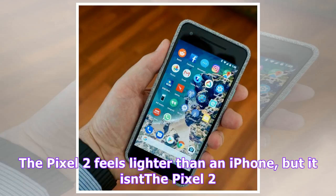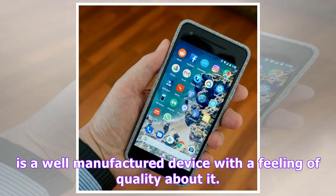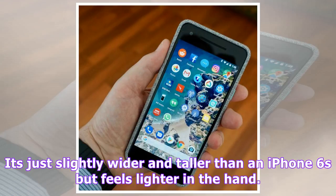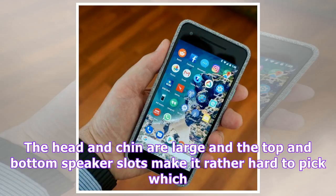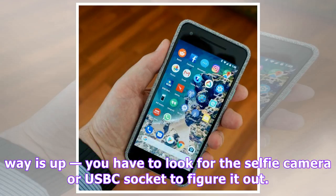The Pixel 2 feels lighter than an iPhone, but it isn't. The Pixel 2 is a well-manufactured device with a feeling of quality about it. It's just slightly wider and taller than an iPhone 6S, but feels lighter in the hand. It turns out to be the same weight as the iPhone at 143 grams, so the lightness is an illusion. The head and chin are large and the top and bottom speaker slots make it rather hard to pick which way is up.